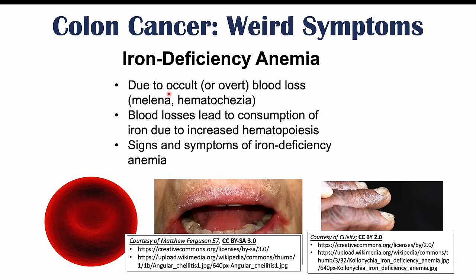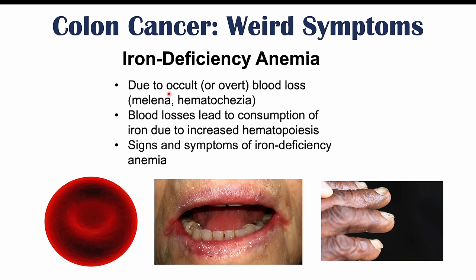Along with iron deficiency anemia, we can see specific signs and symptoms. In addition to general anemia symptoms like shortness of breath, fatigue, and pallor, we can see angular cheilitis — cracking and inflamed corners of the lips — as well as koilonychia, which are spoon-shaped nails. There is also an association with restless leg syndrome. For more information, please check the lesson on that topic.